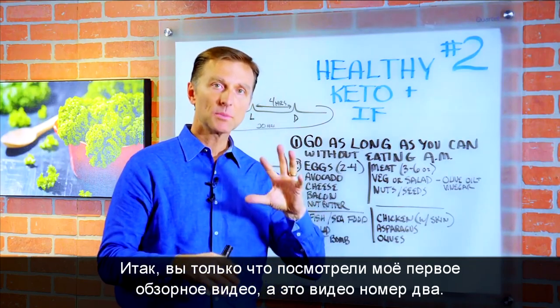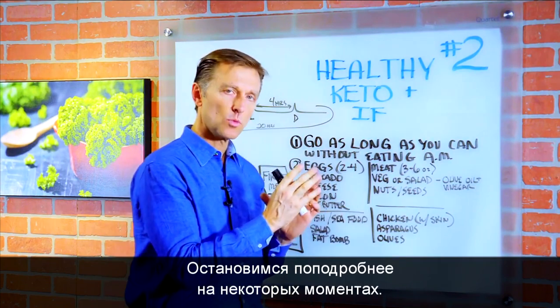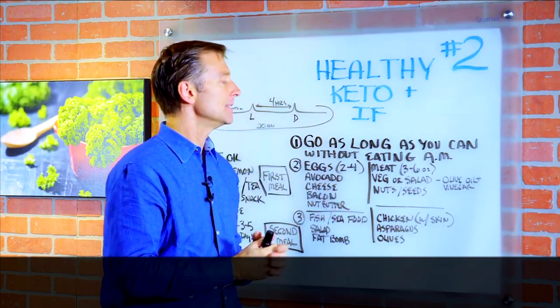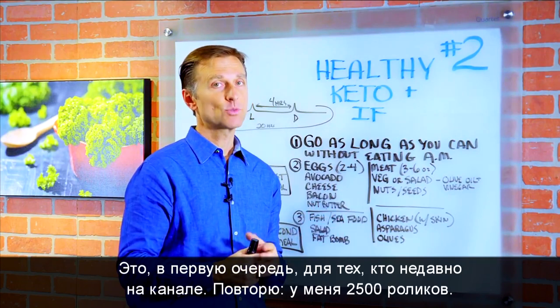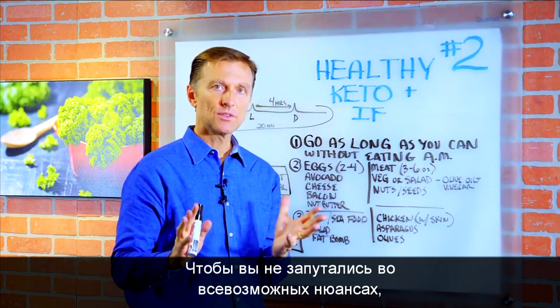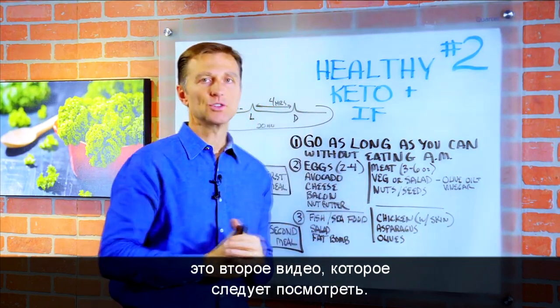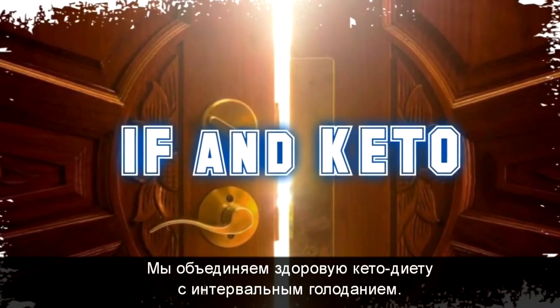You just watched the basic plan, the overview. This is video two. We're going to dig into some more of the details. This is mainly for people that are new to my channel. I have 2,500 videos and you can get lost in all the details. This is the second video that you should watch. We're combining healthy keto with intermittent fasting.